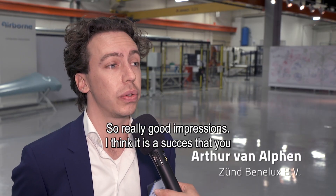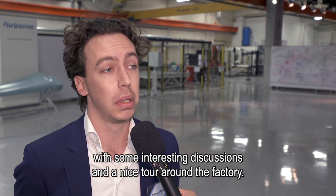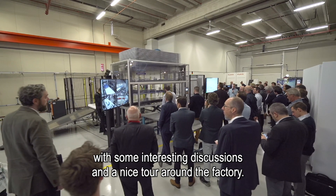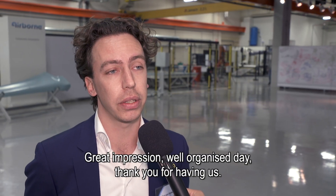I think it's a success that you got so many people from around the world here for a day, with some interesting discussions and a nice tour around the factory. Great impression, well-organized day — thank you for having us.